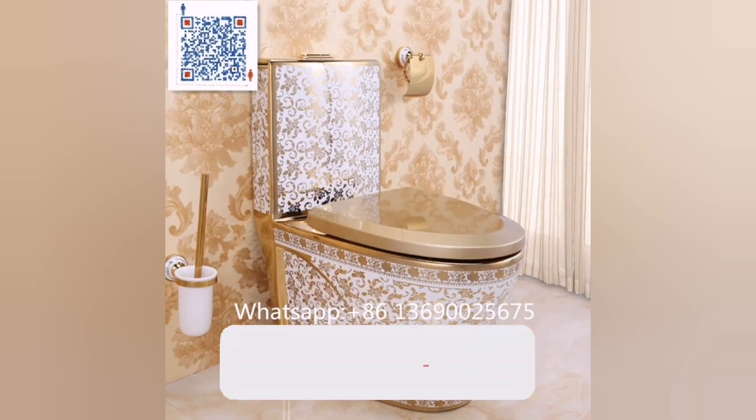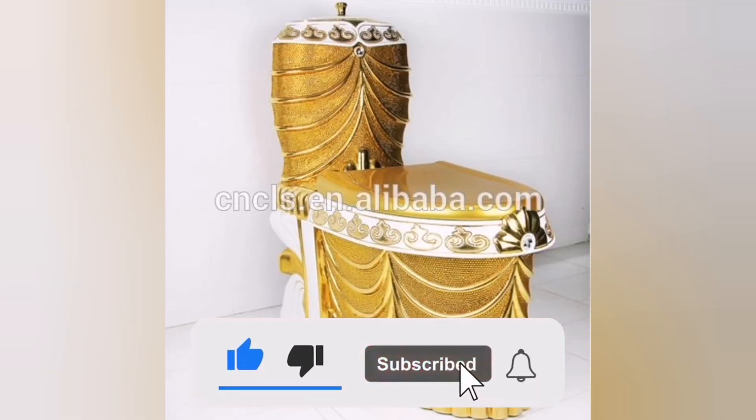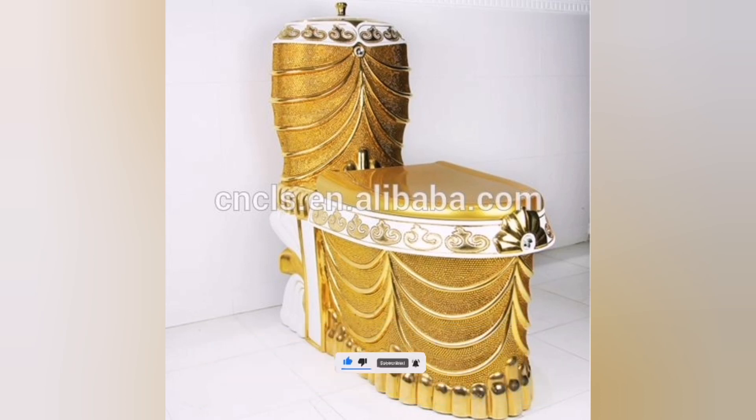If you are ready to take your home decor to the next level, be sure to like, subscribe and hit the notification bell to be notified of new videos.